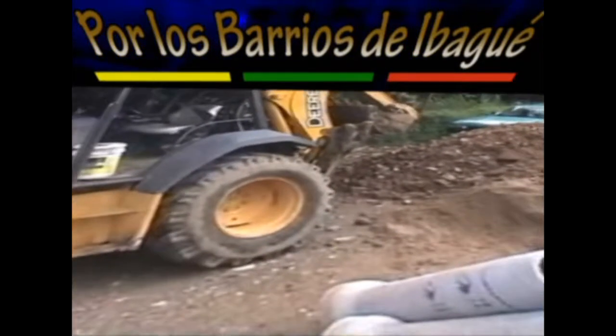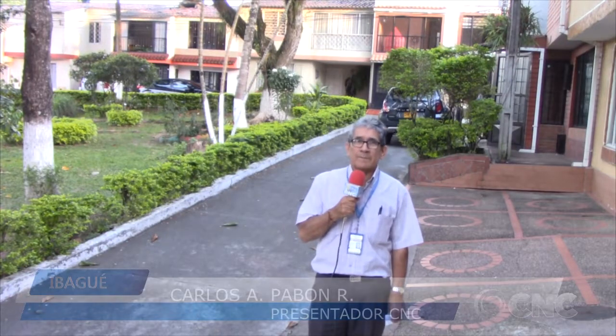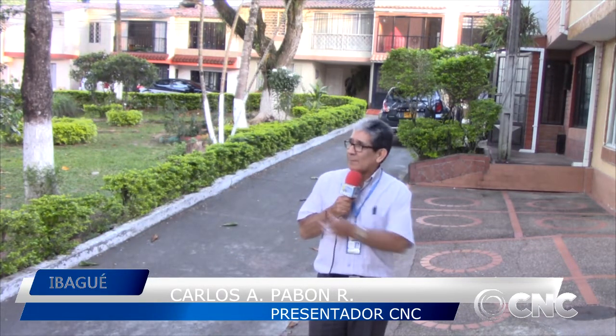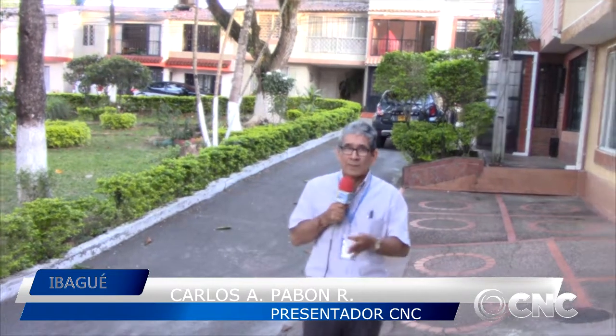Thank you for joining us. Welcome to our program for the Parks of Ibagué. Today we are again in the second stage of the Villa Café urbanization. We are going to visit and show you the images of this beautiful park. It's a very beautiful park.